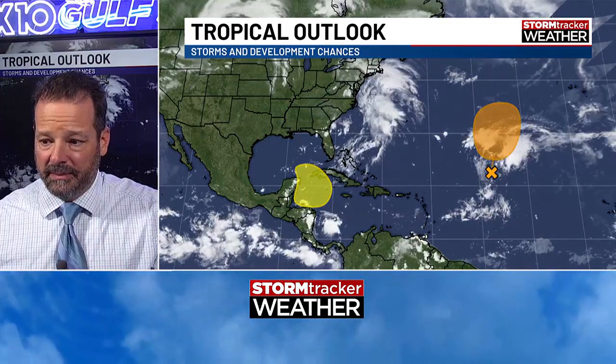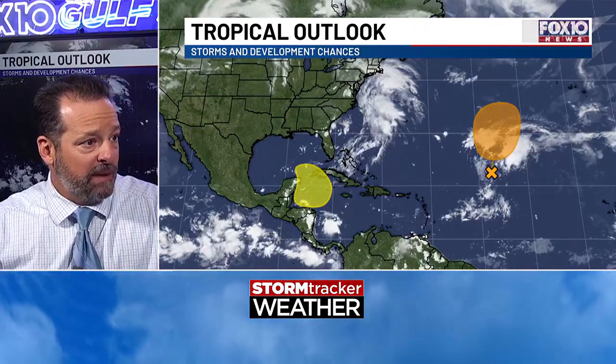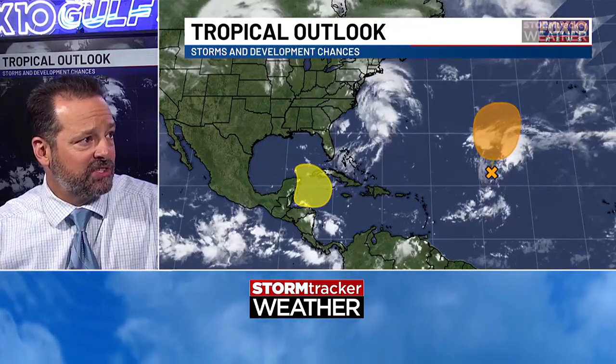Hey there folks, I'm meteorologist Matt Barentine. We're keeping a close eye on the tropics. We do have a couple of issues out there and you can see them painted in orange and yellow across the tropics. We're looking at the tropical weather outlook and what we're seeing is two areas — one painted in orange out in the middle of the Atlantic. I'm definitely not concerned with that one because it's going to stay in the middle of the Atlantic, and the other one is the yellow area in the Caribbean.